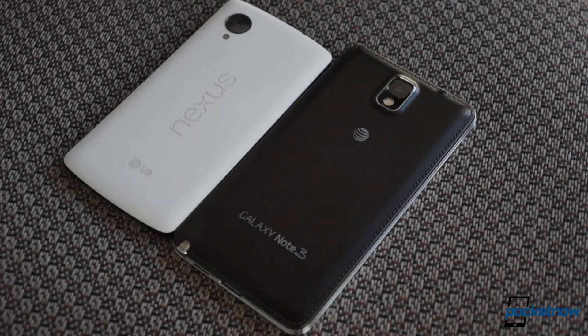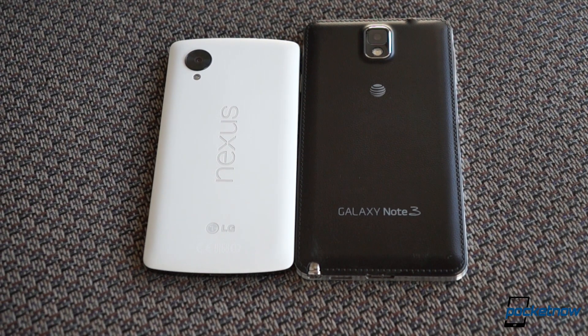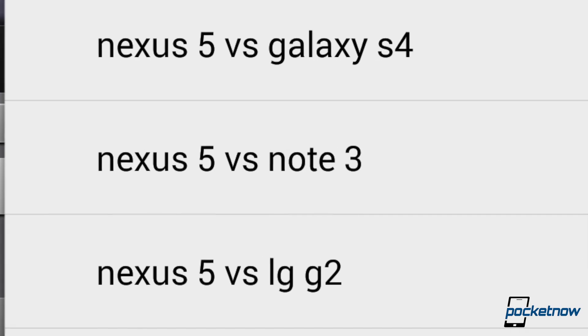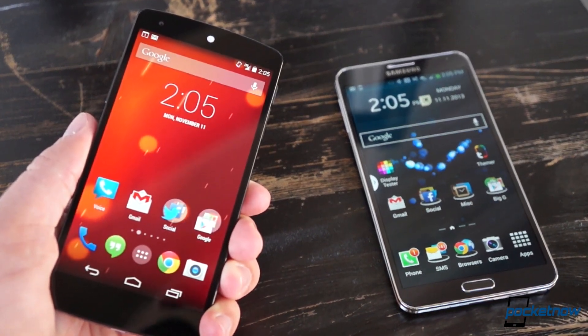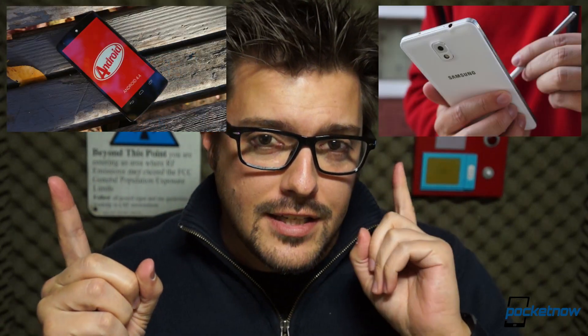We know this comparison doesn't look like it makes any sense, and we were skeptical too. But then we took a look at the most often searched YouTube Nexus 5 strings and this comparison is up there. That makes a certain degree of sense if you think about it. Despite their obvious differences, these are two of the highest profile devices out there right now — the phones getting most of the buzz. I'm Michael Fisher. This is Pocketnow, and this is Google Nexus 5 versus Samsung Galaxy Note 3.